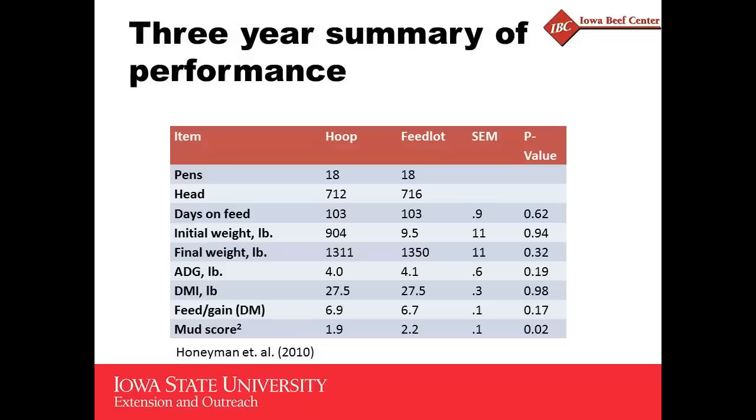This was a three-year study with two turns of cattle each year, representing six turns total through both facilities. The control facility represented, we felt, about as good performance as any open lot with shelter in southwest Iowa — keep that in mind as you look at these comparisons. There were 18 pens altogether from each treatment over that three-year period. The cattle were similar in initial weight — actually 905 pounds is the correct initial weight — and about 100 days on feed.